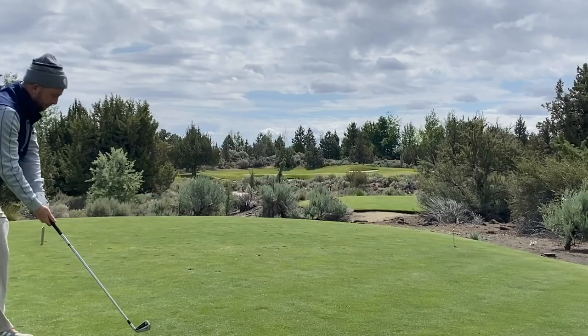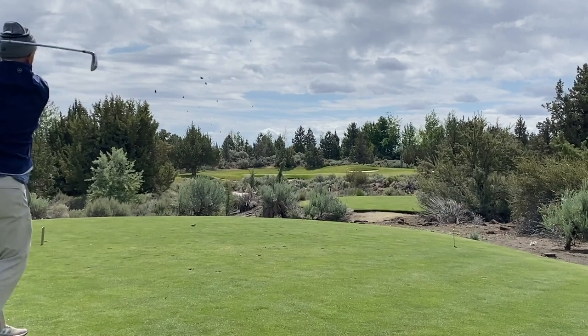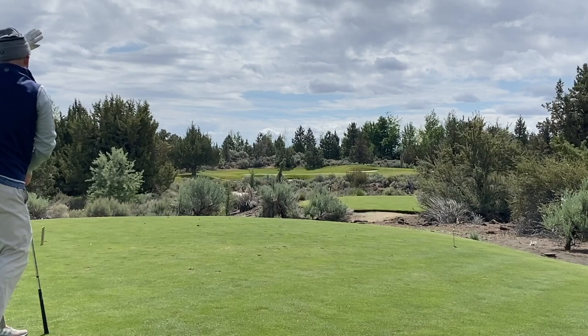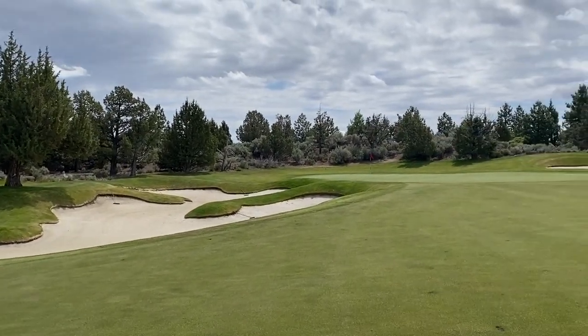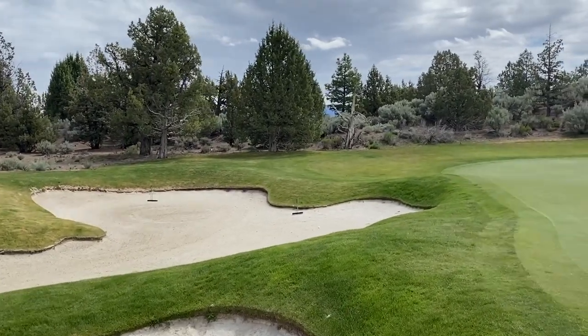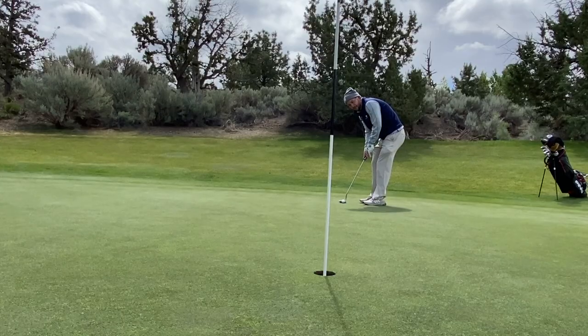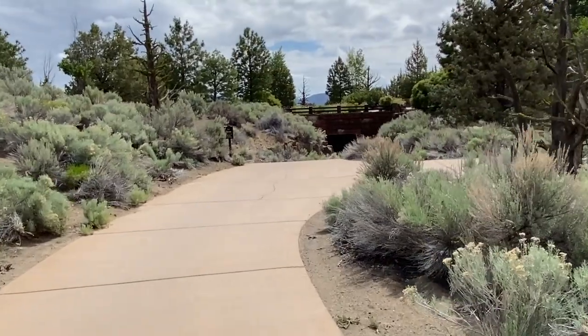Then this is the 17th. Tried to get aggressive, probably should have taken the safe shot, and I was just a tad bit short and put it into the bunker. I fell for the sucker pin — I should have just stayed out right and taken my medicine and tried to convert for par from there. Hit a really good sand shot, won't lie, but just don't have enough spin to hold these greens. Made bogey.